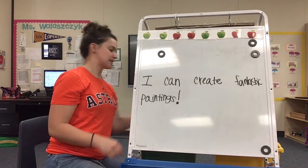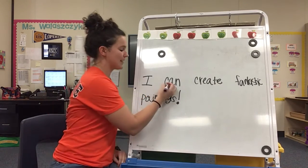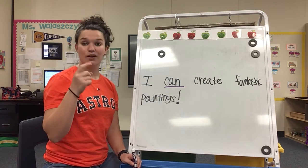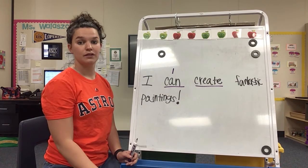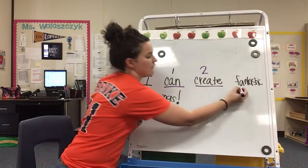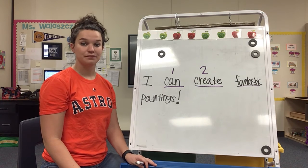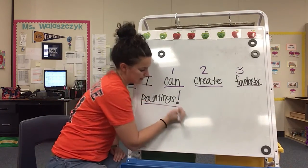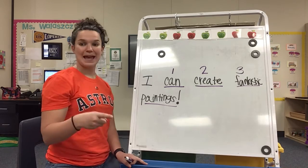Now let's go ahead and count some syllables. Say the word 'can' — get your rock ready. Can. Ready, go. How many syllables? Can — one syllable. Good job. Say 'create' — get your rock ready. Create. Ready, go. How many? Cree-ate — two syllables. Fantastic — get your rock ready. Fan-ta-stic. Ready, go. How many syllables? Fan-ta-stic — three syllables. Good job. And last one: can you say 'paintings'? Paintings. Ready, go. How many? Paintings — two syllables. Very good, boys and girls.